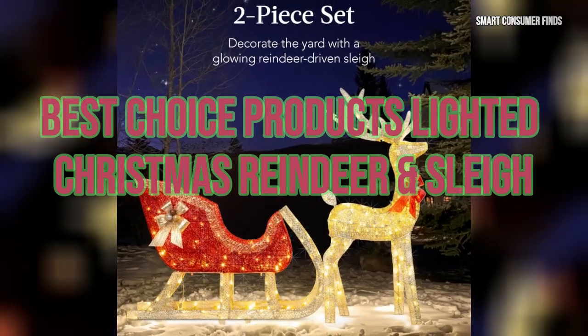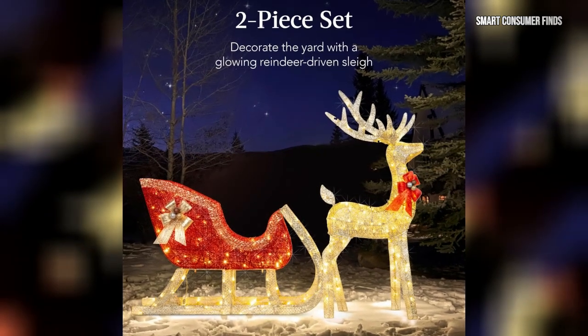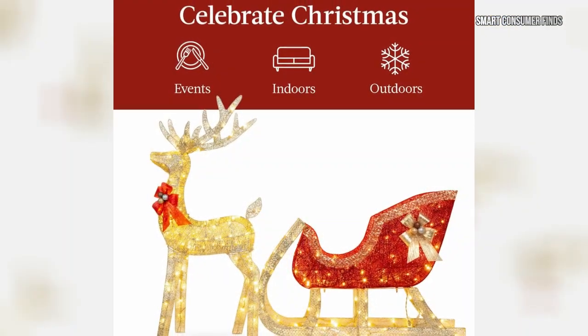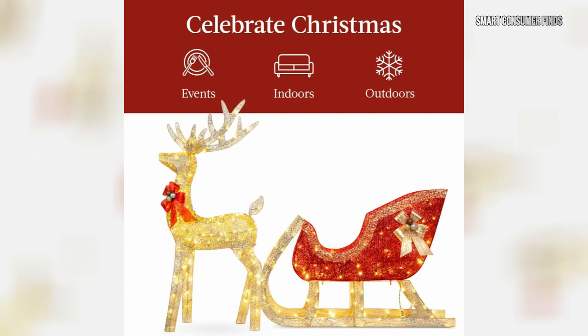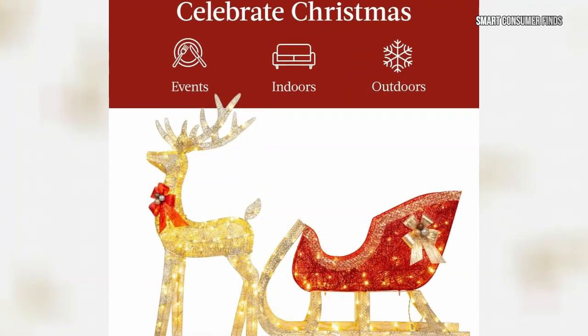Finally, we turn our attention to the Best Choice Products Lighted Christmas Reindeer and Sleigh Set. This two-piece set features a glowing reindeer pulling Santa's sleigh, illuminated by 205 LED lights. Designed to withstand harsh winter conditions, the set includes ground stakes and zip ties for secure placement. With elegant bows and shimmery fabric, this festive display brings joy to any outdoor space and creates lasting memories for the holiday season.